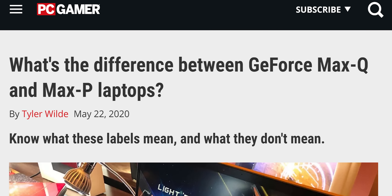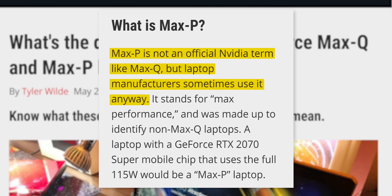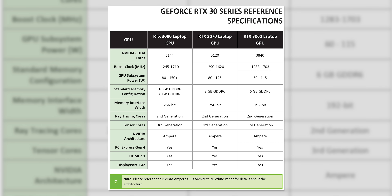Truth be told, thicker laptops with beefier cooling always have performed better, and they still do. So we started hearing manufacturers throwing around the term Max-P to describe mobile GPUs that were geared toward maximum performance rather than maximum quietness. And it just got a lot more complicated — we'll get into that.